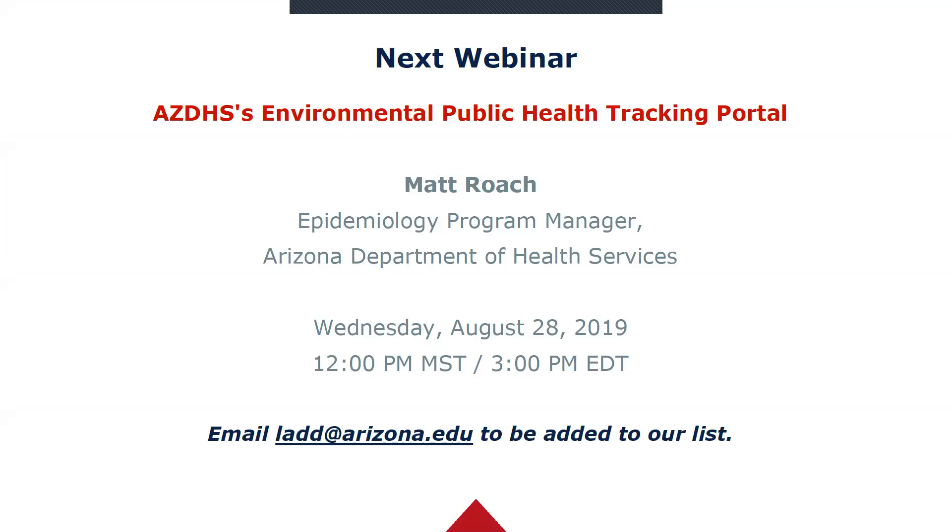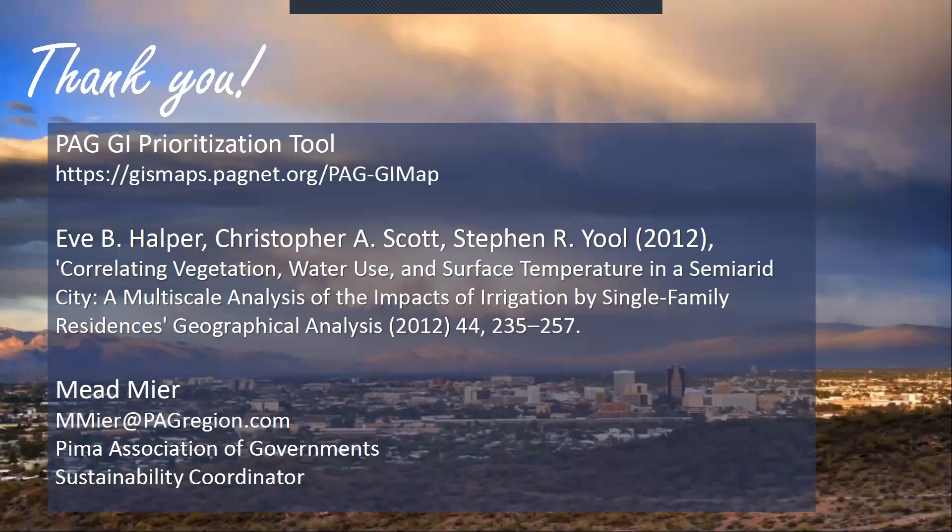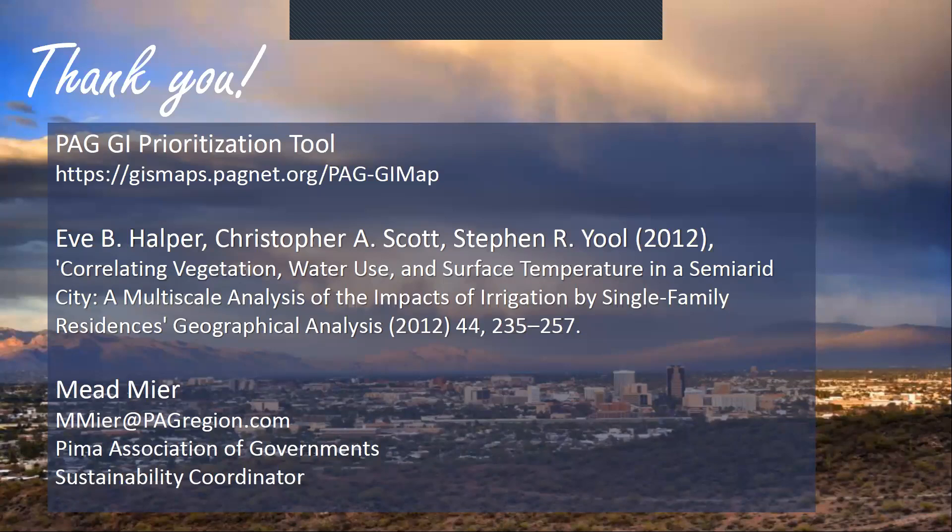Thank you so much, Mead. I see a question from Sarah at the City of Tucson asking if the data can be exported. We do have a method written up if people are curious about exploring the data on their own computers. You can contact me and I can connect you with our GIS manager, who has been able to help people — especially if you're one of our member jurisdictions, we don't tend to charge for data sharing.